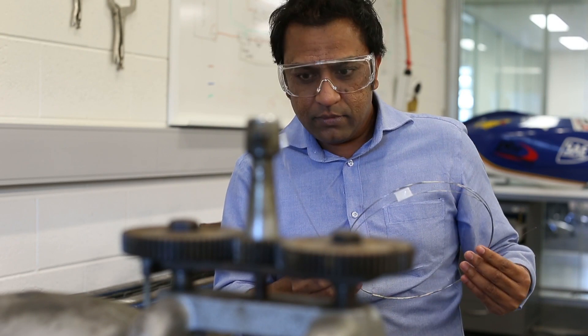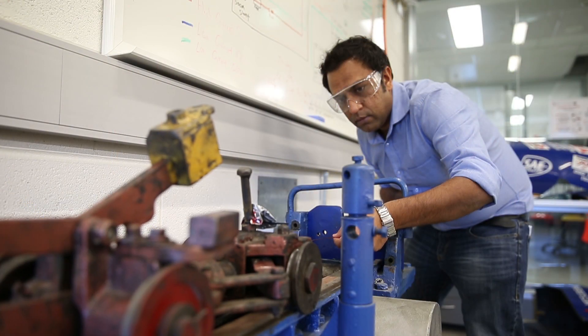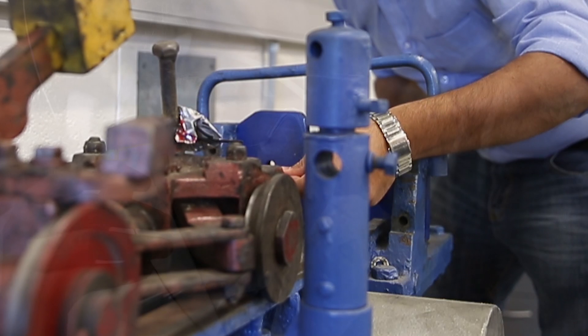Currently I am working on this project to develop highly efficient, lightweight superconducting technologies suitable for the offshore wind turbine generator.